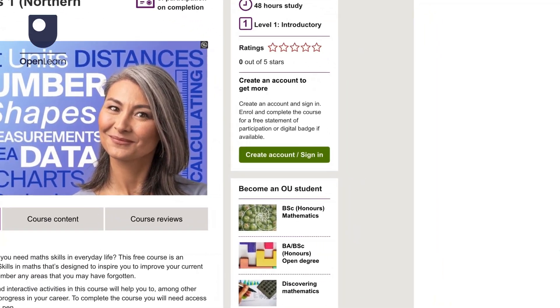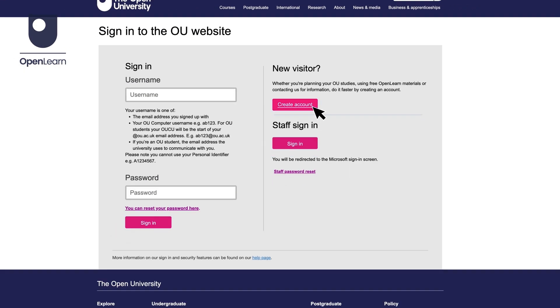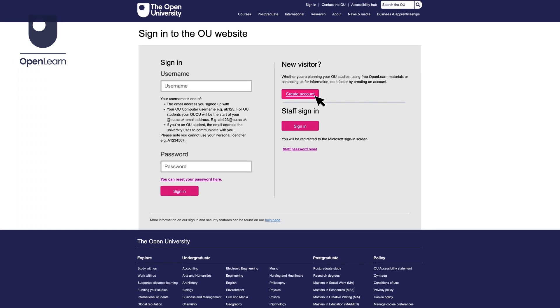To start your own journey and practice your maths resilience, sign up for our free Everyday Maths Northern Ireland courses on OpenLearn today.